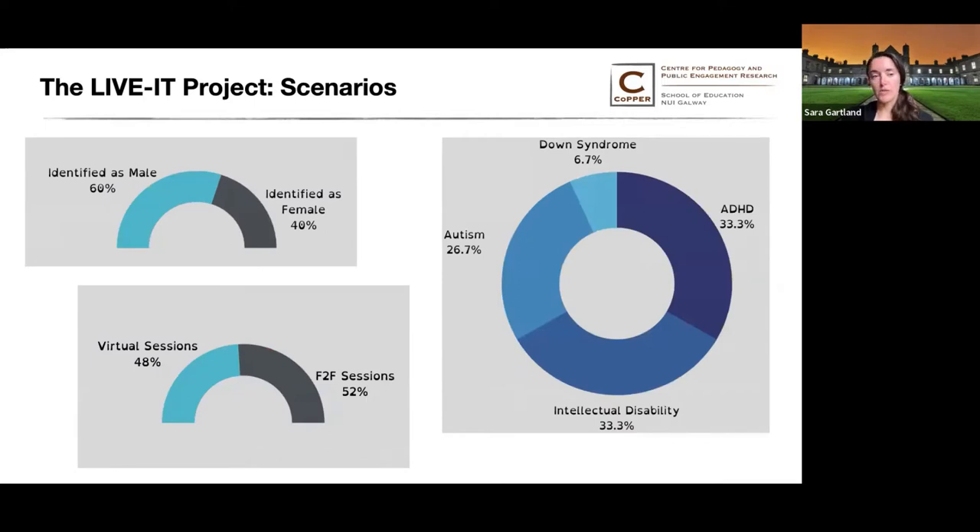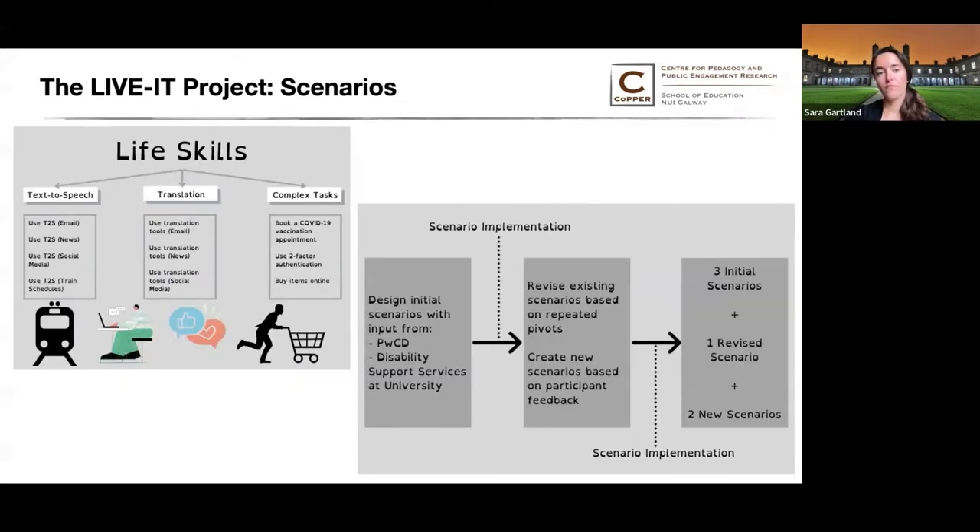Their lab participants had a wide range of cognitive disabilities and they ran virtual and face-to-face sessions. In Portugal, the life skills lab implemented three initial scenarios revolving around using text-to-speech, using translation tools, and completing complex tasks — all related to this idea of life skills.